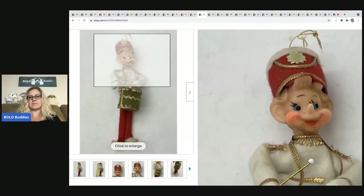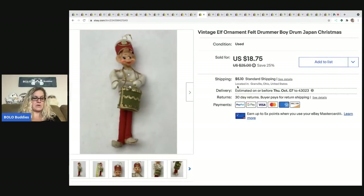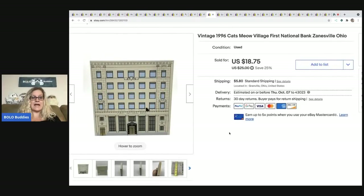This little elf came from a garage sale — I paid a dollar for it. It has a plastic face and a felt body. It sold pretty quickly for $14, and the buyer was all in for $19.93.